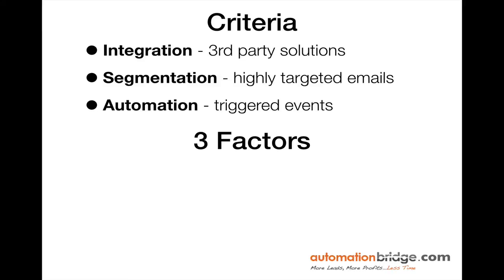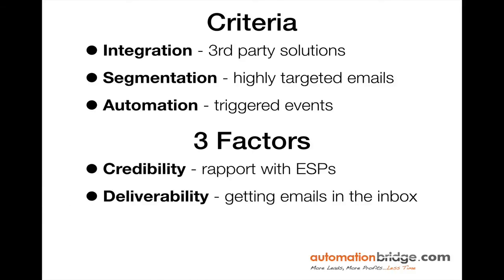If none of these apply to your business, you can simply stop watching right now. But if these are three things you're looking to implement — because this is how entrepreneurs are scaling their businesses to multi-millions — then let's keep going. In addition to that criteria, there are three factors I like to look at: credibility, deliverability, and user interface.